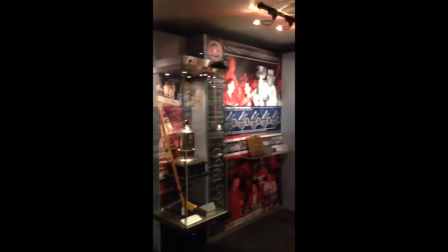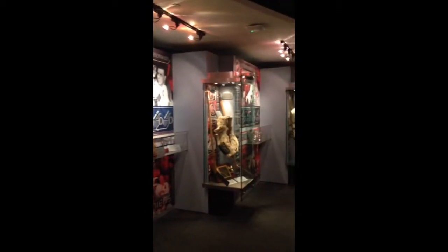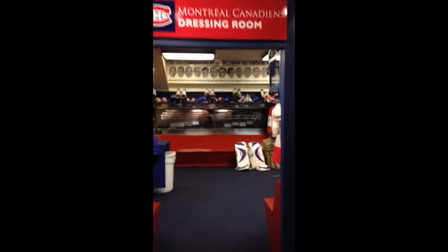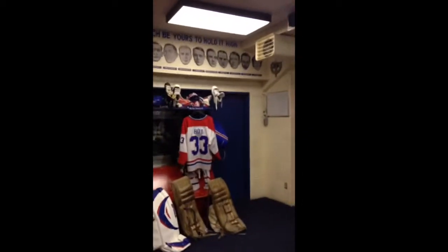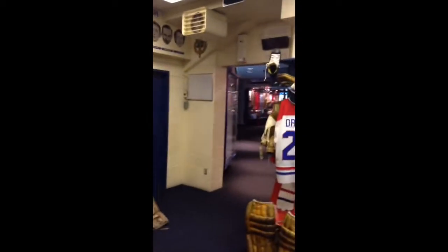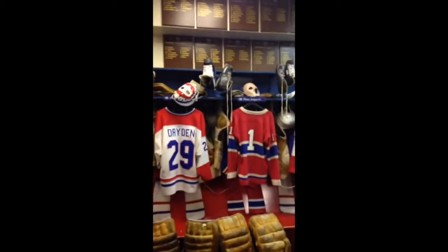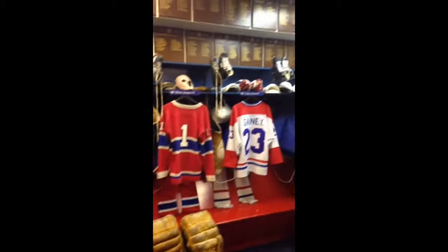This is actually the Stanley Cup dynasty, with a little memorial of lots of teams that have won it, including the Maple Leafs four times in six years — obviously a long time ago. And then here's the Montreal Canadiens dressing room. Well, obviously not a Canadiens fan — you or I — but this is a replica of what their dressing room looks like in Montreal. The pads are probably a little newer.